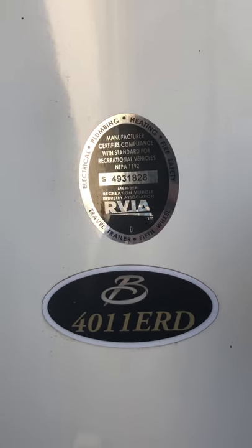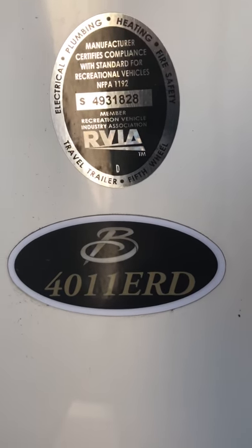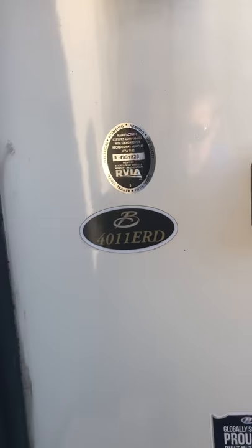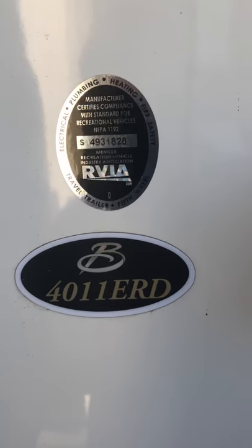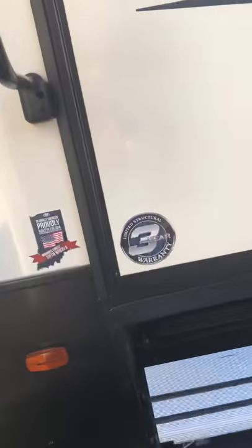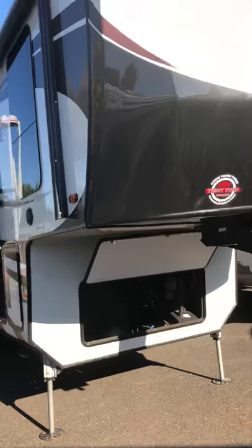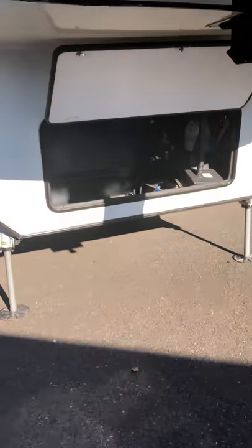Hey guys, welcome back to another episode. This is Skyler from Blue Dog RV in Gresham and Troutdale, Oregon, 3625 Southwest Sundial Avenue. This is another model I'm going to show you — it's a Big Country, one of our really nice luxury models. I'm going to show you the outside and do a little walkthrough. We're going to start with the front.